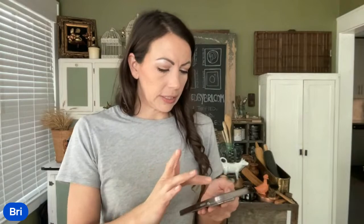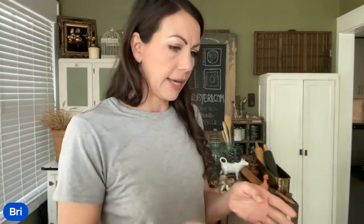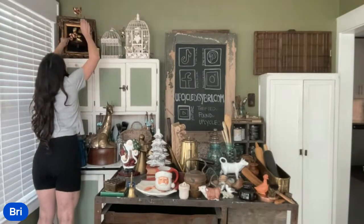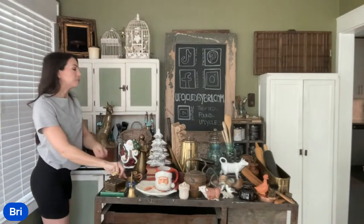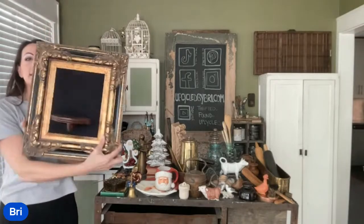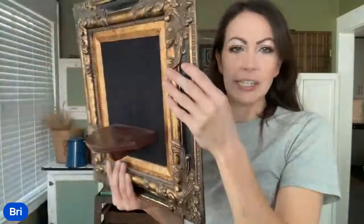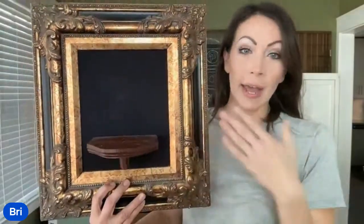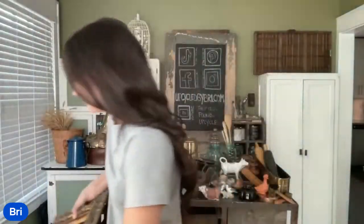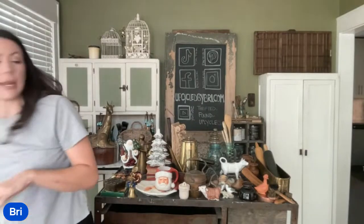We've got a couple people shopping already this morning. DeeDee grabbed this beautiful ornate frame — I actually got this from an estate clean-out, so I paid $0 for it. I can't believe somebody didn't buy it at the estate sale. It's gorgeous — it's got this little shelf, and I personally love the black and the gold together just as is. Are you going to paint it, DeeDee? That has sold for $34.95.